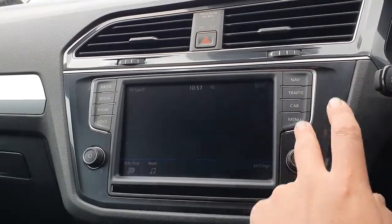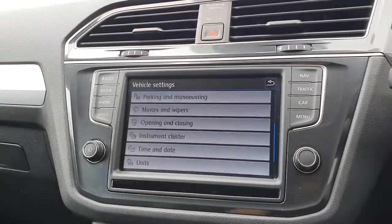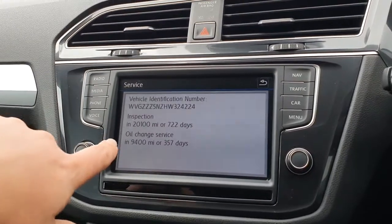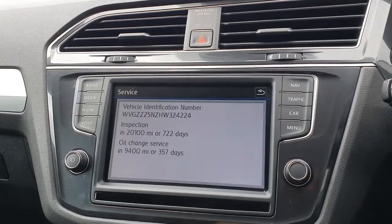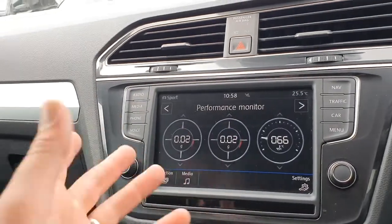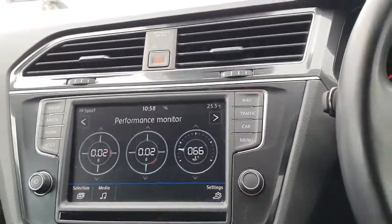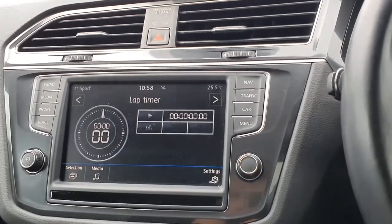There are traffic reports and a full car setup menu so you can change all the settings as you wish. On the servicing screen — we've just done a major service so the next inspection is not due for two years or 20,000 miles, and the next oil change is due in 9,400 miles. There are also some fun features like G-meters and a lap timer, all really nicely laid out and easy to use.